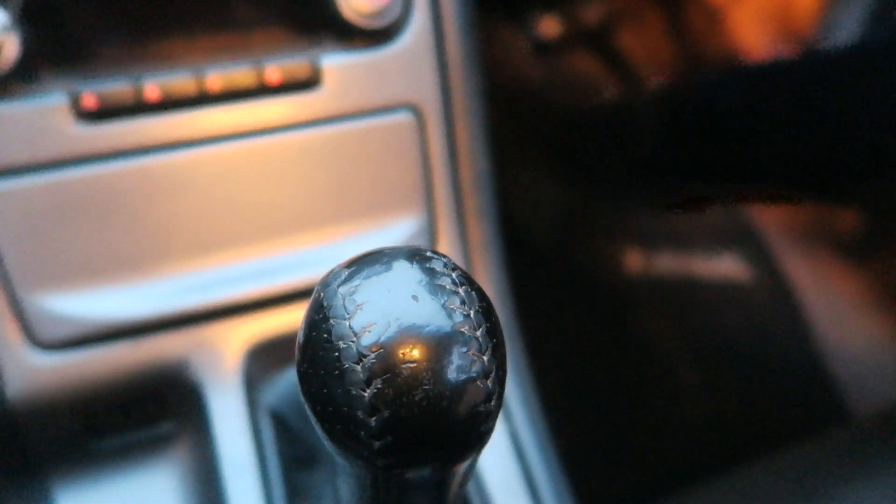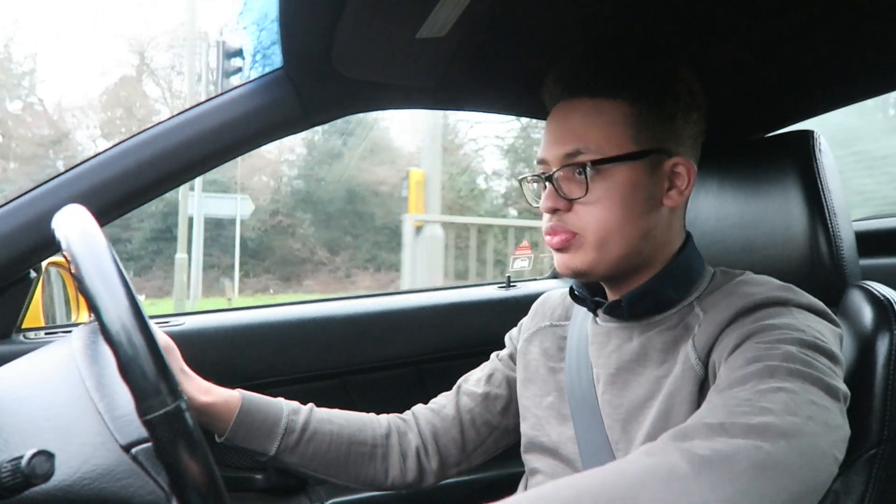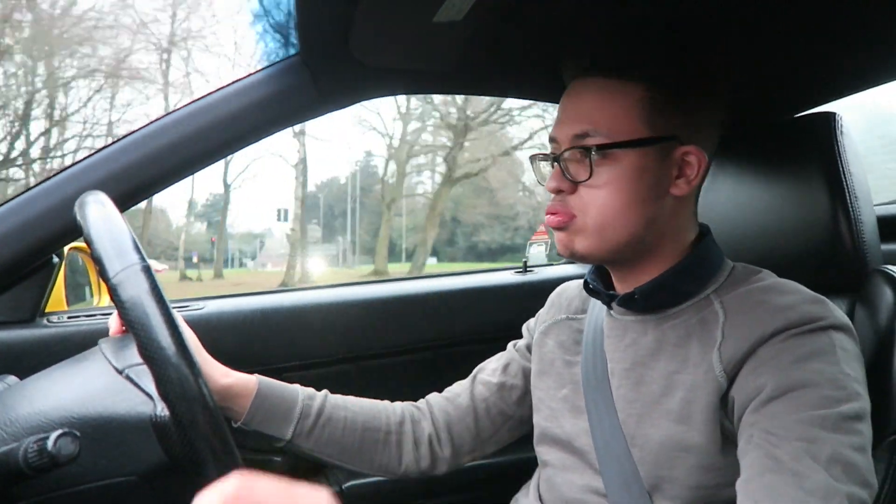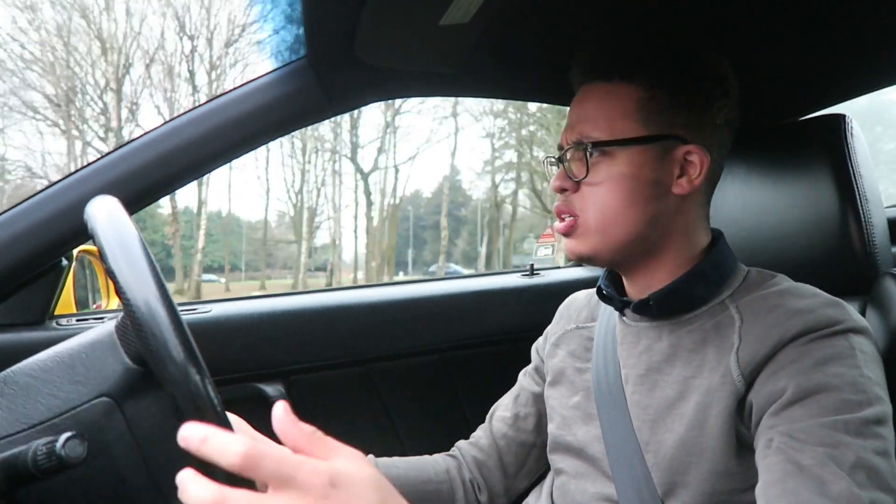That VTEC engine is just something of an absolute masterpiece. It builds so nicely, so sweet. And once you get it past 6,000 RPM, the VTEC roar is an absolute delight. The six-speed manual gearbox feels tight, and the steering feels absolutely lovely — not that much play in it. Short throw, nice and slick. It's just aged really, really well, including the styling.